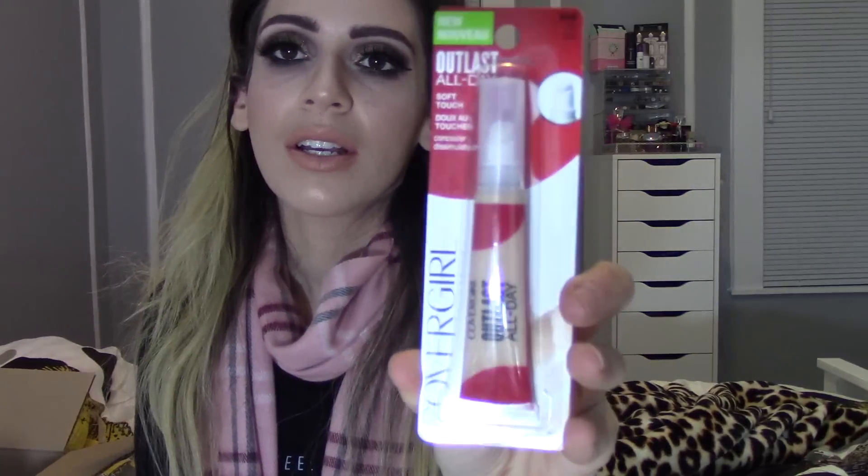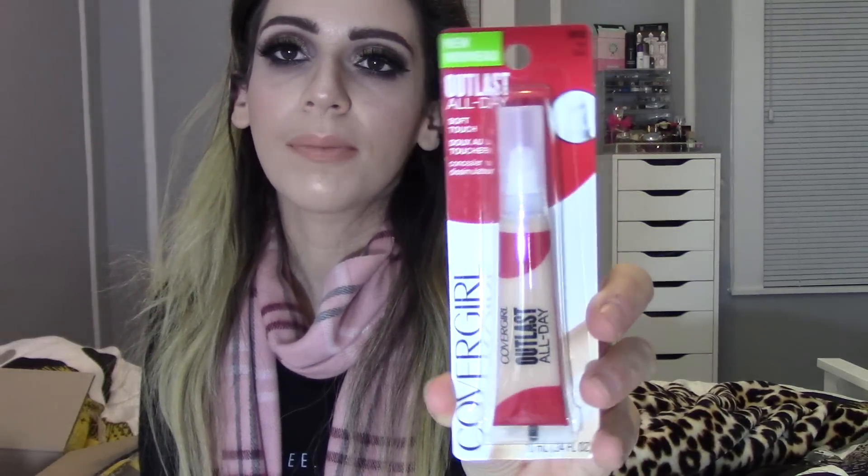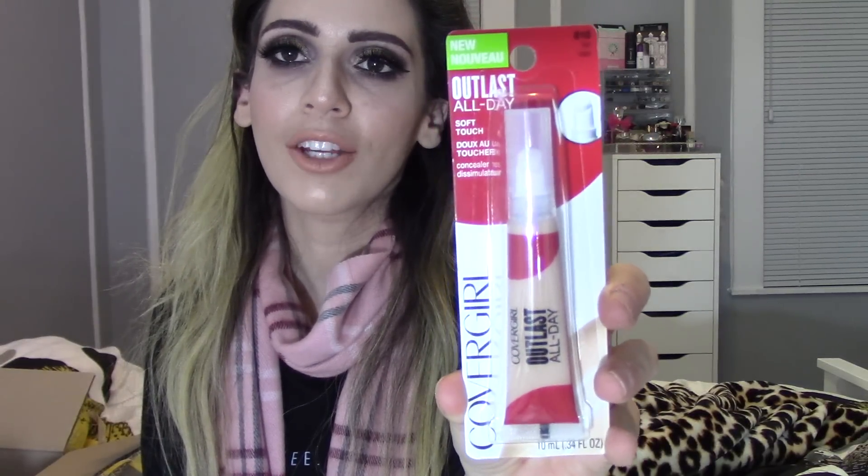The next thing I have is this CoverGirl Outlast Soft Touch Concealer and I picked mine up in the shade Fair. I think it's really really cute and the packaging really attracted me. I love concealers so I wanted to see how this performs — hopefully it's going to brighten the skin and cover up blemishes as well. I will keep you guys posted.